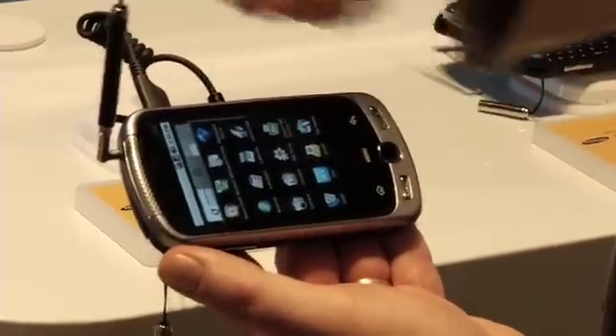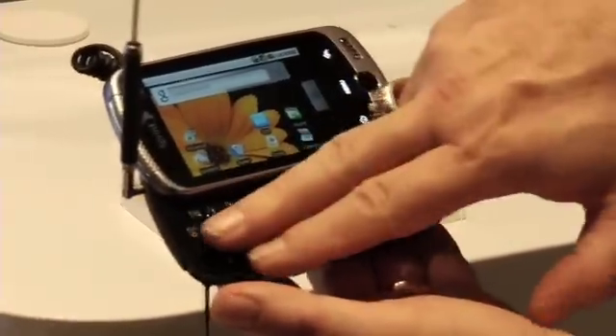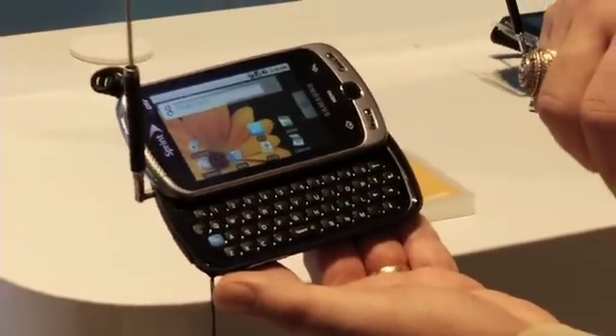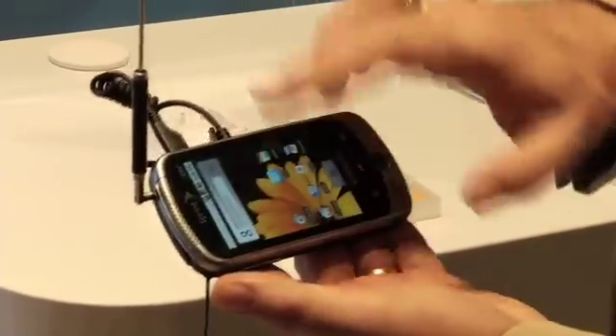It's on the Android base, so it has all sorts of applications available to it. It's a full touchscreen and also a full QWERTY keypad. It has an 800 megahertz processor, which means it's ultra-fast.